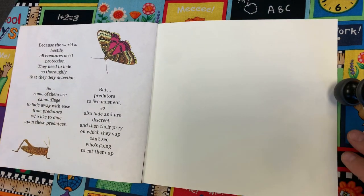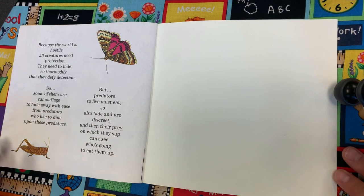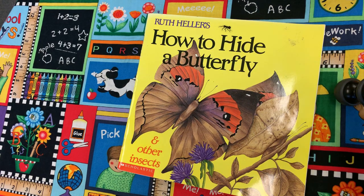Because the world is hostile, all creatures need protection. They need to hide so thoroughly that they defy detection. So some of them use camouflage to fade away with ease from predators who like to dine upon these predatees. But predators to live must eat so also fade and are discreet. And then their prey, on which they sup, can't see who's going to eat them up. And that was How to Hide a Butterfly and Other Insects. Thanks.